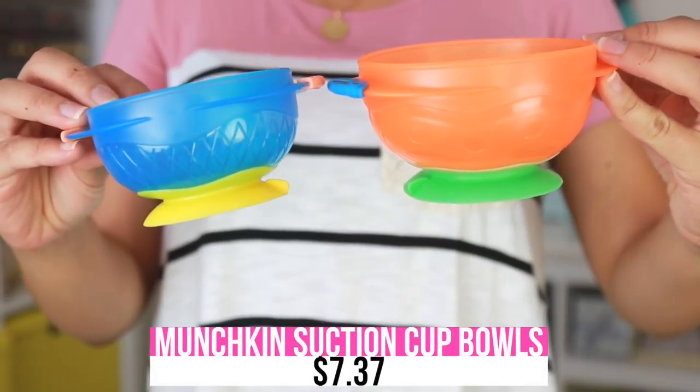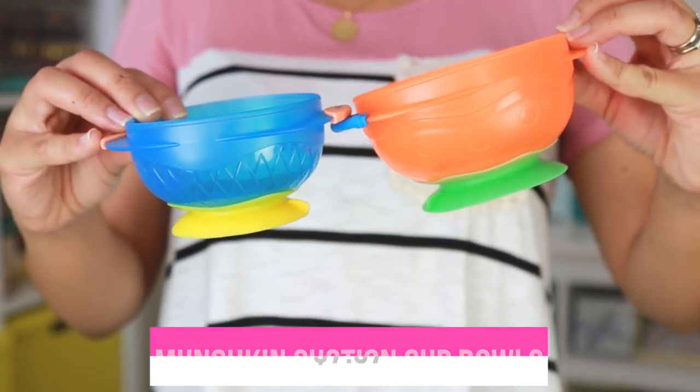These bowls are amazing, you guys. You can find them at Target or Amazon — they come in a three-pack: small, medium, and large. They're called Munchkin, and they're great because they have suction on the bottom. When you feed your child and they're eating at a table, the suction prevents the bowl from flying everywhere. You know how toddlers love to throw their food — when Liam was one and a half, the food that got thrown was crazy. Now that he's older he's better, but I still recommend these for toddler age.